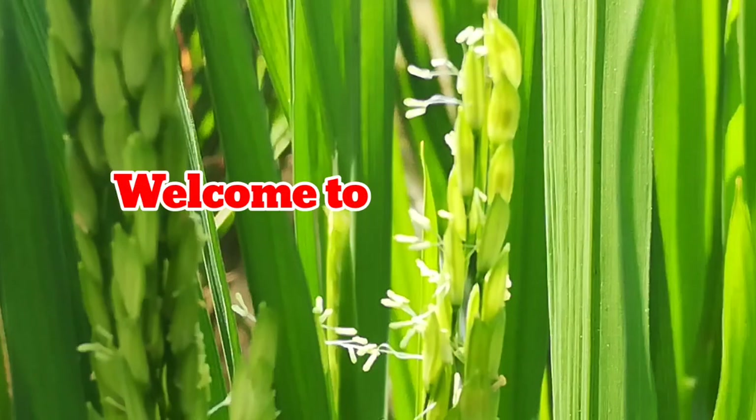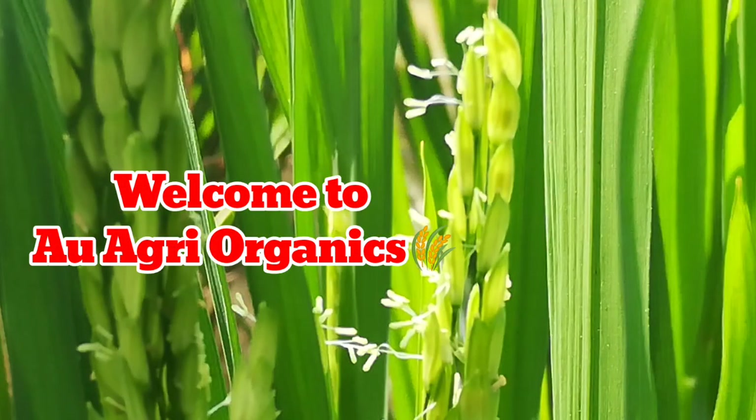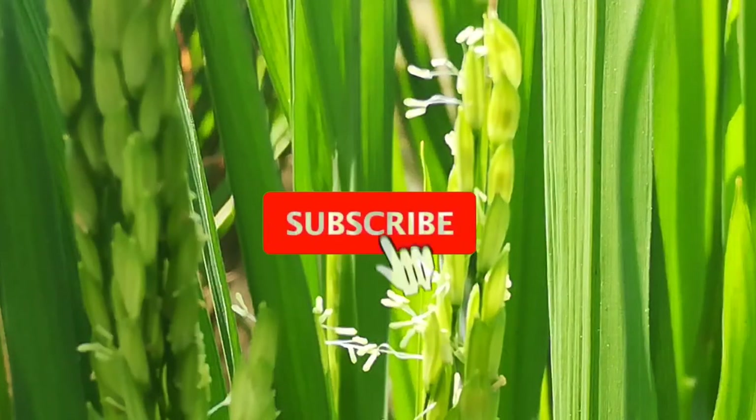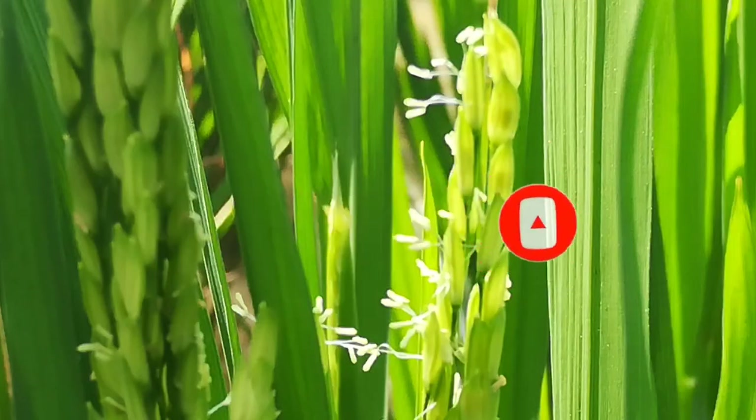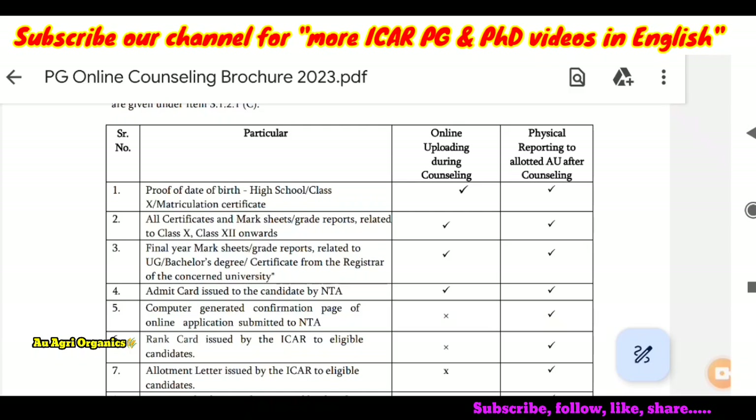Hi, welcome everyone to our YouTube channel. In this video, we will see what are the documents that will be required at the time of ICAR counselling. If you are new to our channel, you can subscribe. Our channel is the only channel to give ICAR-related videos in English in India, so you can share our channel with your friends. It will be useful for attending ICAR counselling and for further upgradation of knowledge in agriculture.